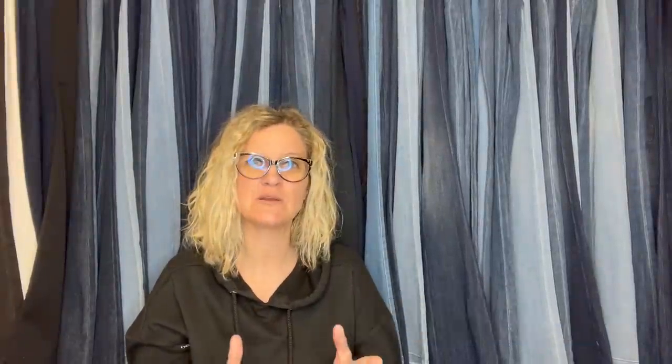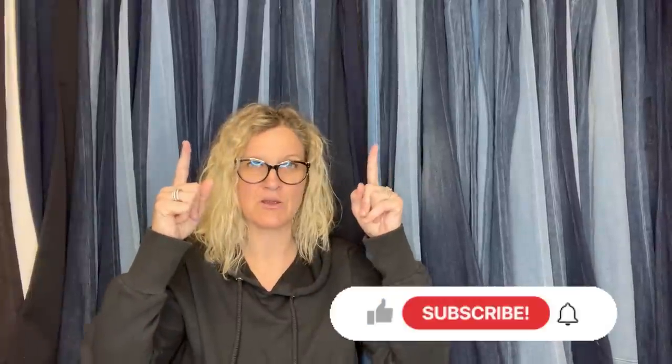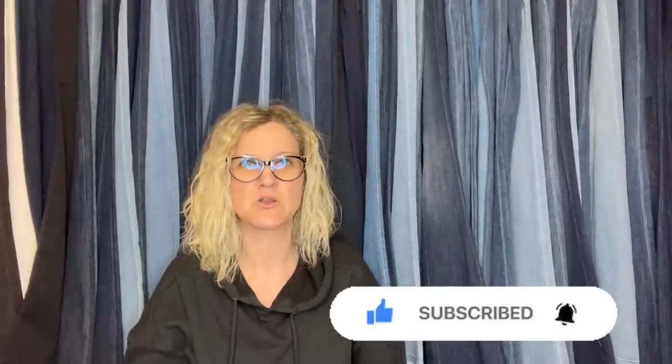Thank you so much for being here and thank you for watching. Be sure to like, comment, subscribe, and share. There are videos popping up here and a subscribe button below. Let me know which bolo surprised you the most. What I asked is: what's your bolo, where'd you get it, what'd you pay for it, and what did it sell for?